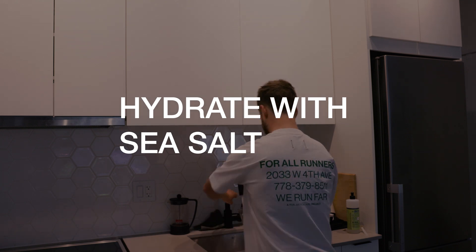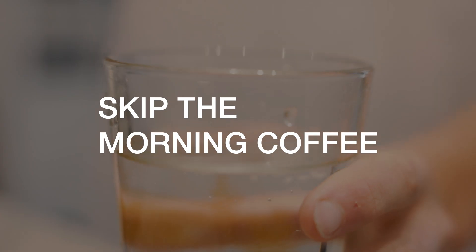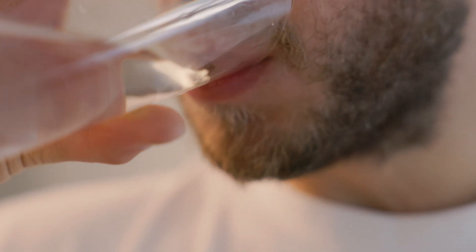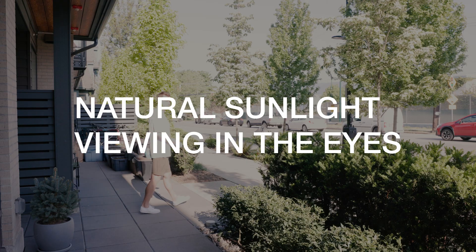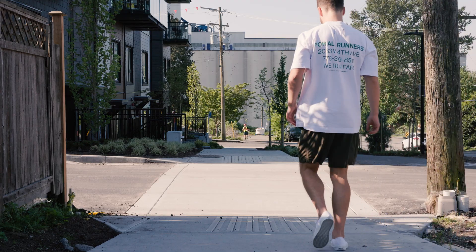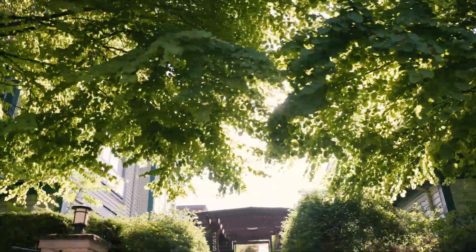Next, immediately hydrate and he recommends adding a hint of sea salt for electrolytes, and to skip the morning coffee because caffeine is not good right when you wake up in the morning. After drinking your sea salt water, he recommends beelining it for the outdoors in order to get natural sunlight in your eyes — about 5 to 10 minutes on a sunny day, and maybe a little bit longer if it's cloudy and there's not as much natural light outside.